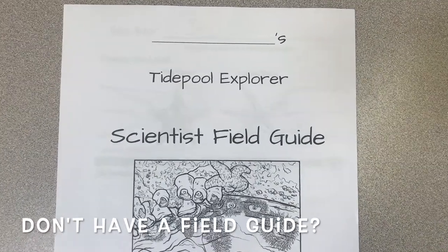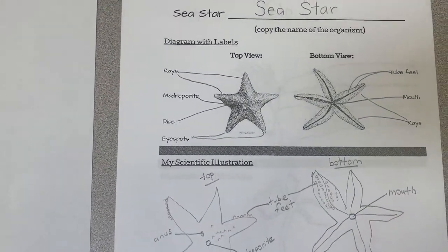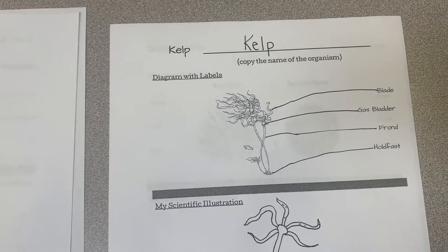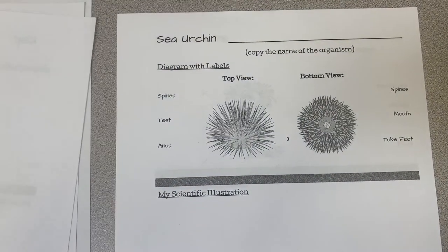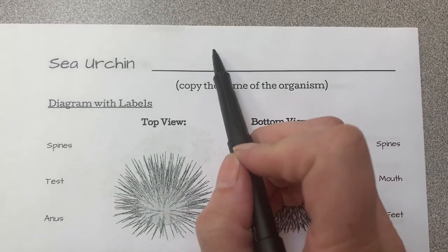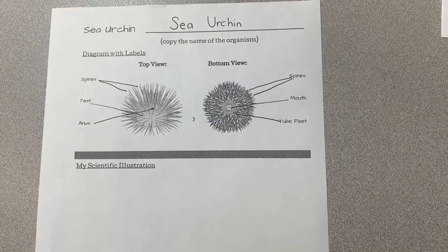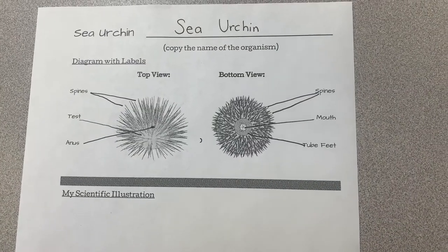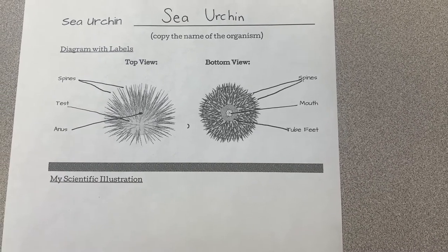It's time for our field guide. Let's see what we've already done — you did the sea star lesson and the kelp lesson, and now it is time for sea urchin. Start by copying the name of the organism. Now I get to do my scientific illustration. I like to do the top and bottom, but you can choose if you just want to do one.